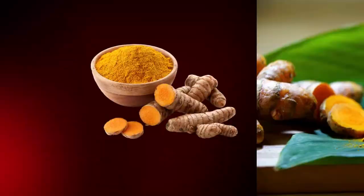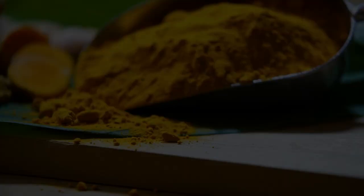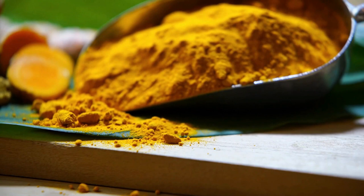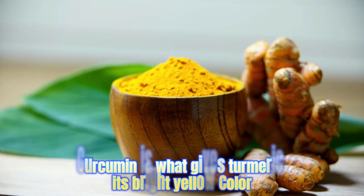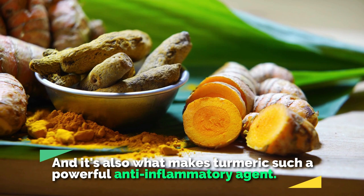Number two: turmeric or curcumin. Turmeric is an excellent natural supplement for joint health. It can help reduce joint pain and inflammation. So how does turmeric help with joint pain and inflammation? Well, it all comes down to a compound found in turmeric called curcumin. Curcumin is what gives turmeric its bright yellow color, and it's also what makes turmeric such a powerful anti-inflammatory agent. Inflammation is a natural reaction that our bodies have to protect us from injury or infection.